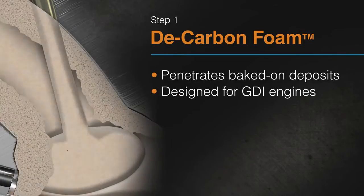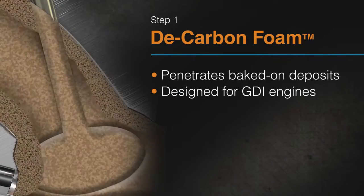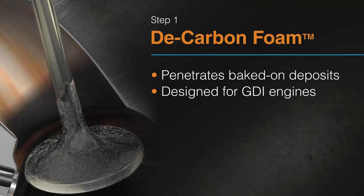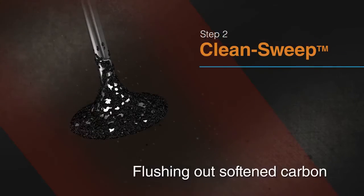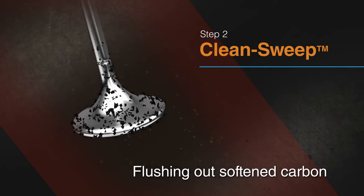Step 1: DeCarbonFoam cleans the intake system. The foam soaks on your intake valves, softening the hard carbon deposits. This soaking cycle is repeated several times. Then CleanSweep is introduced into the air intake to remove the softened deposits from the intake valves.